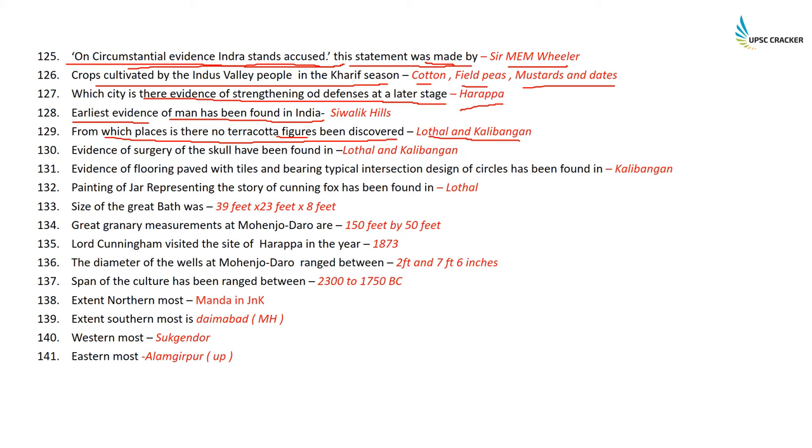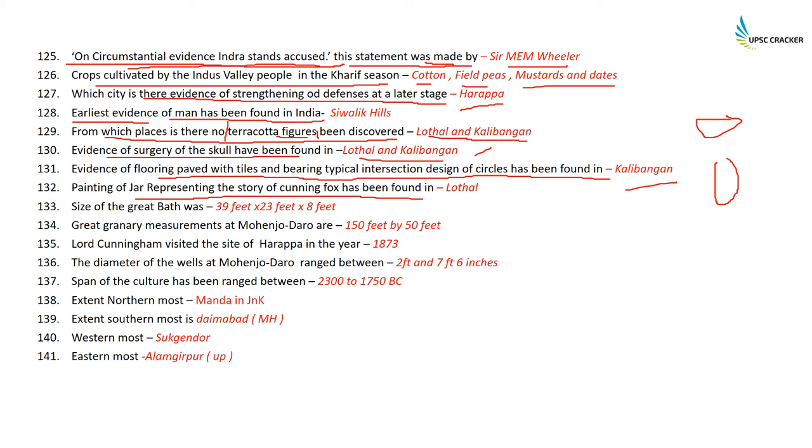Evidence of surgery of the skull has been found in Lothal and Kalibangan. Evidence of flooring paved with tiles bearing typical intersection designs of circles has been found in a bathroom and courtyard at Kalibangan. A painting on a jar representing the story of the cunning fox — reminiscent of Panchatantra — has been found in Lothal.